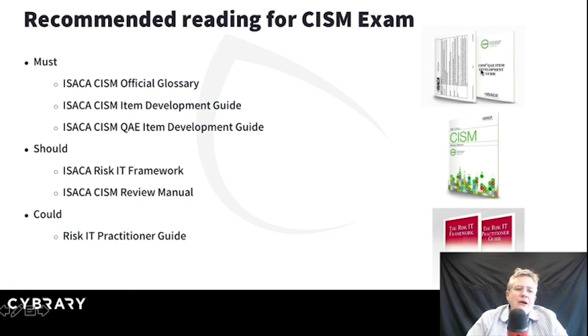Recommended reading — here are some things per ISACA that are the must, should, could. Interestingly enough, everything here on the list comes from ISACA. I will tell you that the CISM review manual is an absolutely decent reference guide to keep by your side. It's always a good idea to go through a glossary before you take a certification exam. You can Google 'CISM glossary' and you'll find some really good sources.